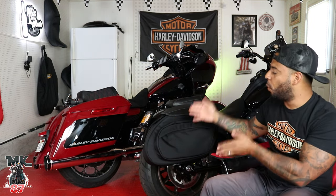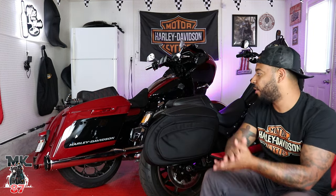There's one of these bags that fits more than the other, and there's one of these bags that actually fits a full-face helmet in them. So let's get into it.